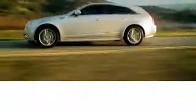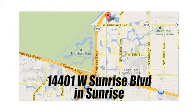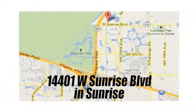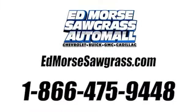But savings this big won't last long. Come visit Edmore Sawgrass Auto Mall today. We're conveniently located at 14401 West Sunrise Boulevard, just off the Sawgrass Expressway at Exit 1 in Sunrise. Visit our website at edmoressawgrass.com or call us today at 1-866-475-9448.